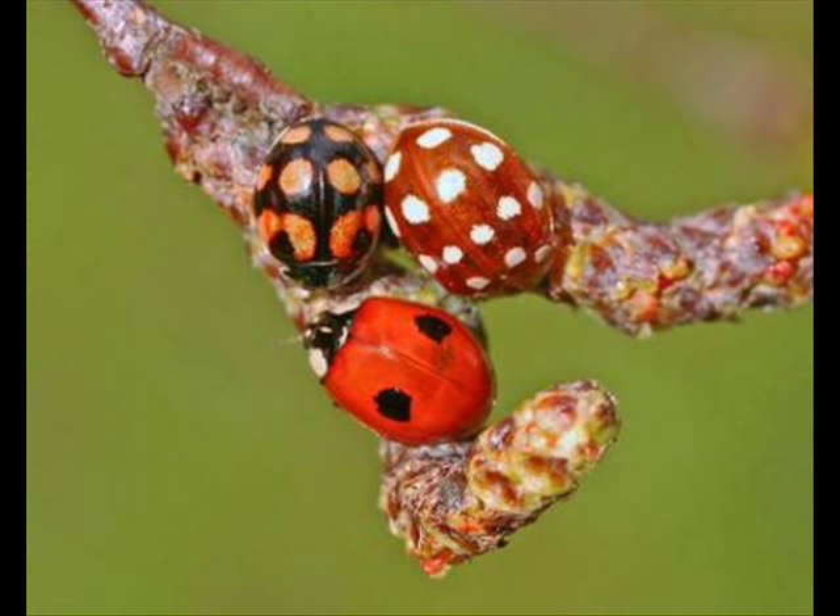For example, the person who took the photograph of the ladybirds spotted the ladybirds. Most people would not have seen the twig with three different sorts of ladybirds, but she did. If you like playing with words, you could say that she spotted the spotted ladybirds.